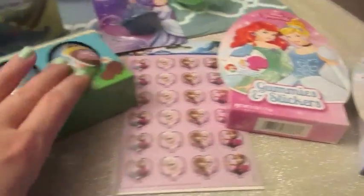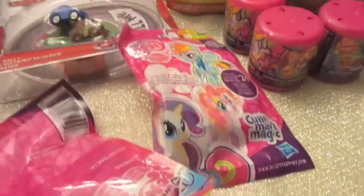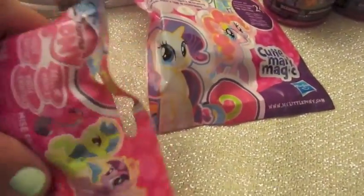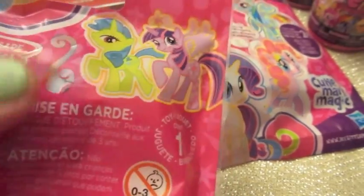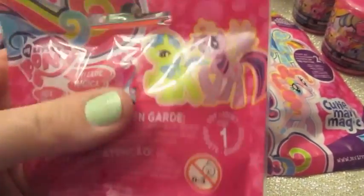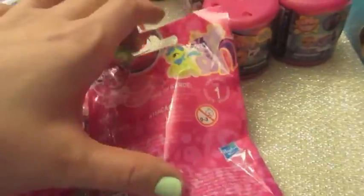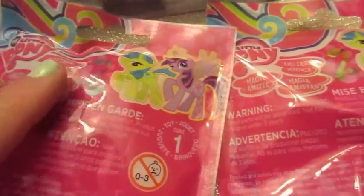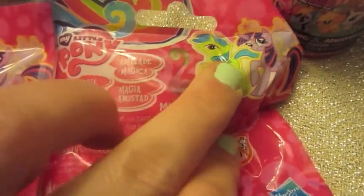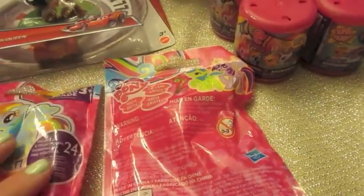At Target, the additional things I picked up were these My Little Pony blind bags. The neat thing is they're not technically blind bags — there's a little peek hole where you can see which one it is, so if you match it up with the picture on the back of the box you know what you're getting. The girls didn't see me grab them, so they'll still be a surprise. I picked out Rainbow Dash and a pink one with green hair.